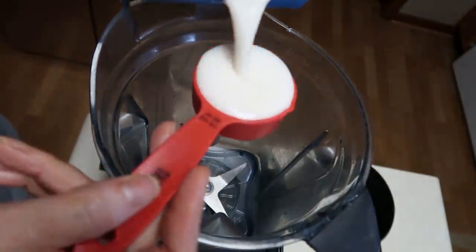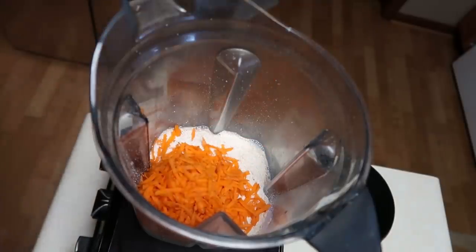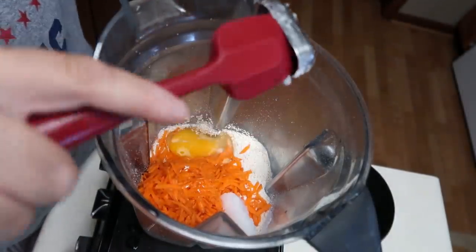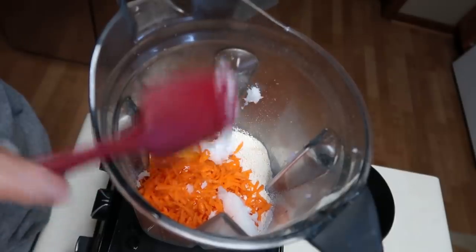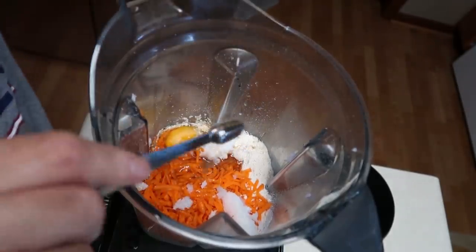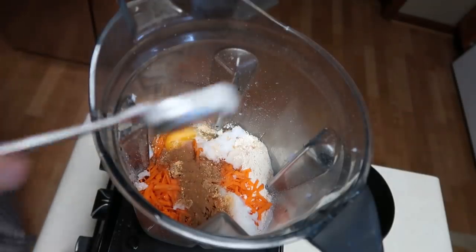We're going to start off making carrot cake pancakes. For that, you want one cup of oat flour. If you don't have oat flour, you can simply make your own just by grinding up some oats. You're going to add three-fourths cup of almond milk or milk, a half teaspoon of salt, a half teaspoon of baking soda, one teaspoon baking powder, one and a half teaspoons of cinnamon, two tablespoons of coconut oil, one tablespoon of syrup, a fourth teaspoon of ginger, a fourth teaspoon of nutmeg, a half teaspoon of vanilla, one egg, and a half cup of shredded carrots.